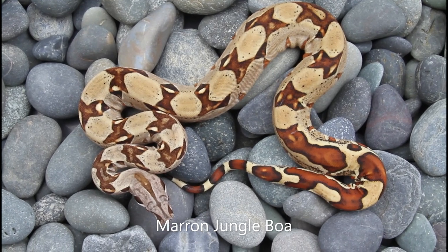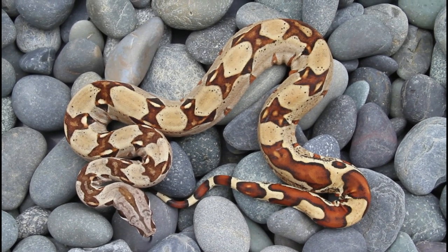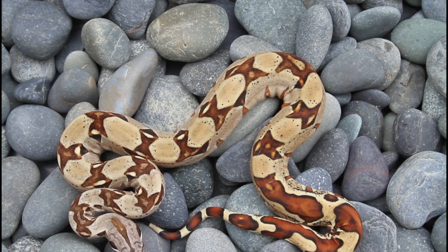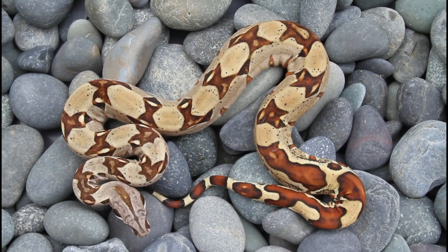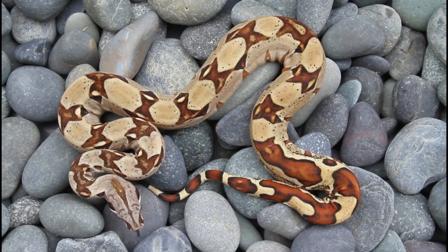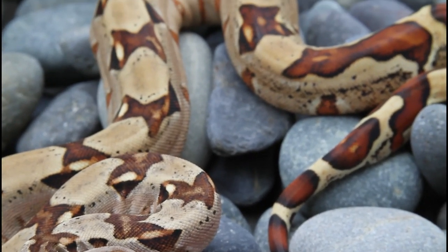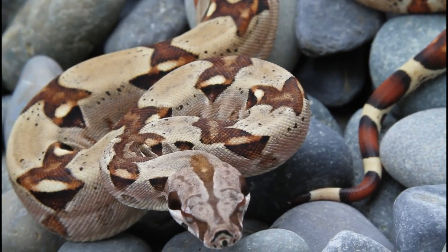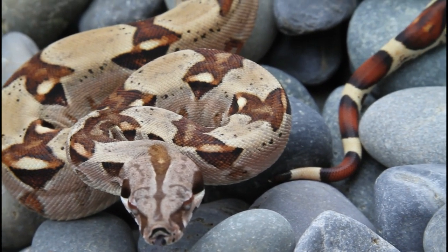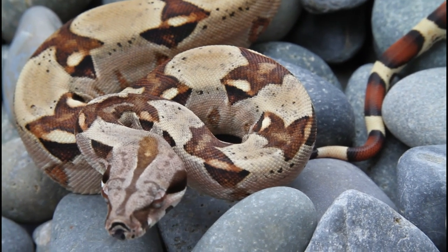I have a couple morph boas remaining from 2022. They're both Moran Jungles like this one — a beautiful Moran Jungle female. Moran is an incomplete dominant pastel, and Jungle is an incomplete dominant that has a lot of neat effects on pattern and color. They just work really well together — I think the Moran Jungle is one of my favorite two-gene combo morphs. The colors just pop, the contrast pops, and the markings are really cool. Since both genes are incomplete dominant, you can breed this one with any normal boa and it will pass on both. Great for a pet or a morph project.